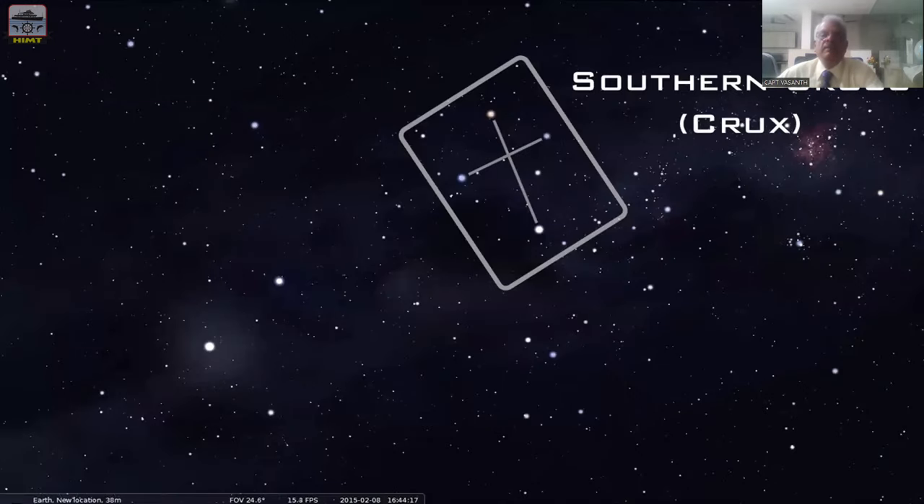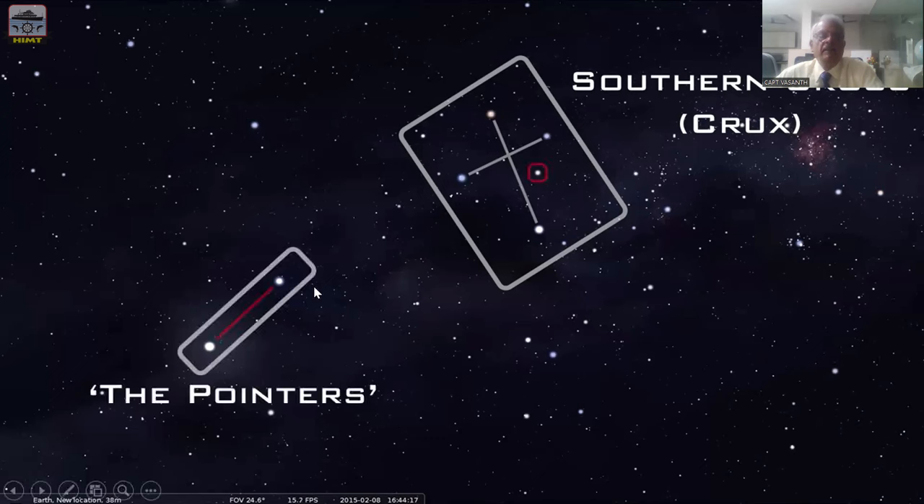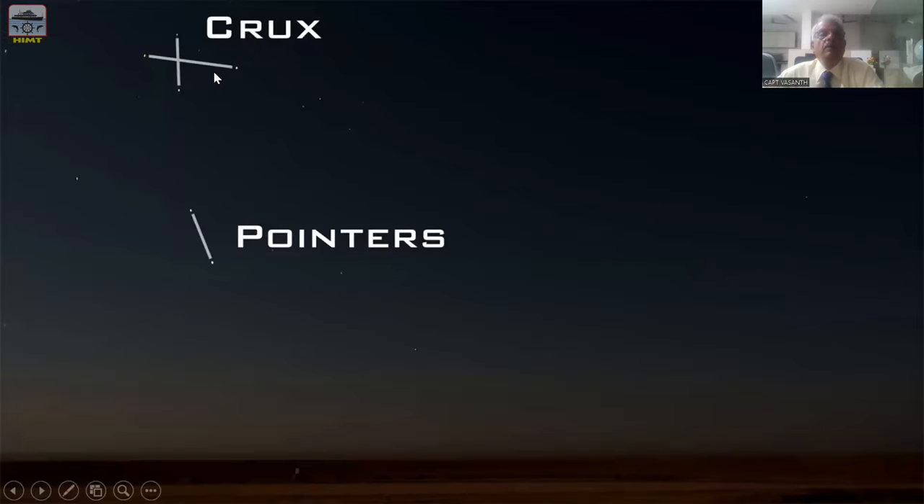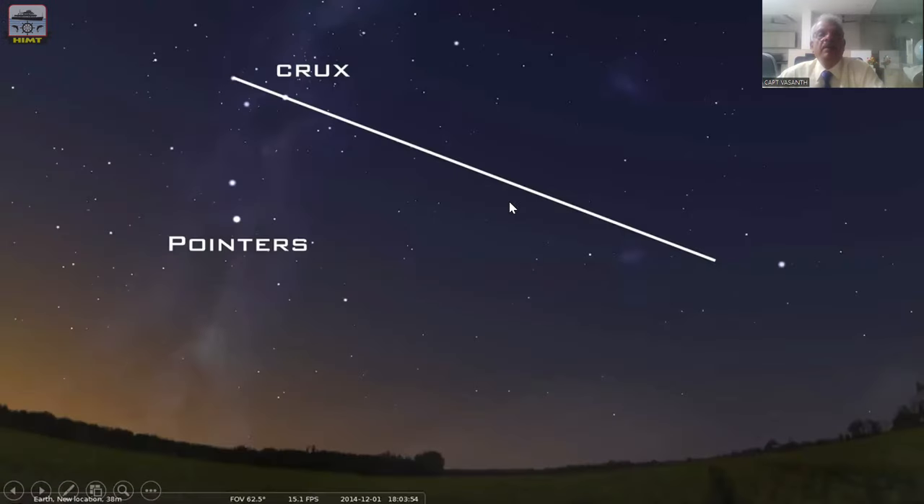Now let us fix the south pole. Just as Polaris fixes the north pole, how do you fix the south pole? Here is the Southern Cross, and very close to the Southern Cross is the pointer. Just protrude this line and bisect the pointer. The Southern Cross line produced and the pointer bisected — where they meet is exactly the south pole.